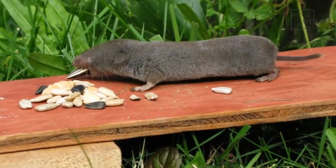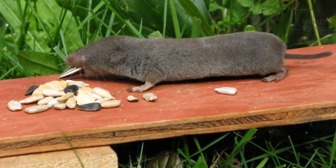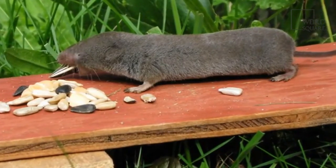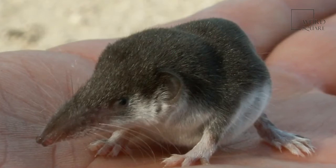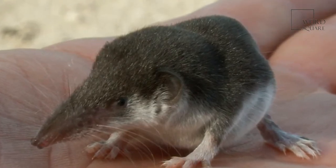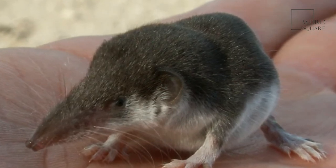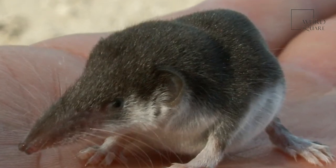These animals have relatively short lifespans, so they reach sexual maturity at an early age. Most elephant shrews live only two years in the wild and up to four years in captivity. One unusual trait of these shrews is that the females have menstrual cycles that are very similar to those of human females. Most mammals are only sexually viable during certain times of the year, so frequent menstruation means that they are able to birth multiple litters annually.